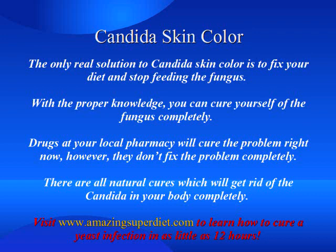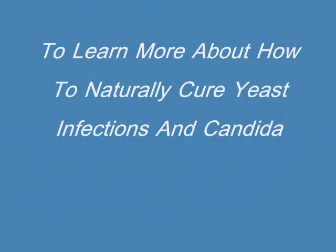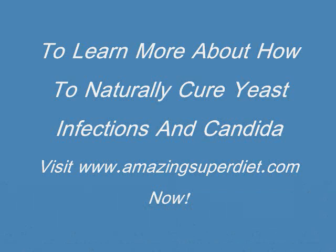Drugs at your local pharmacy will cure the problem right now. However, they don't fix the problem completely. There are all natural cures which will get rid of the candida in your body completely. Visit www.AmazingSuperDiet.com to learn how to cure a yeast infection in as little as 12 hours.